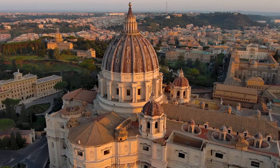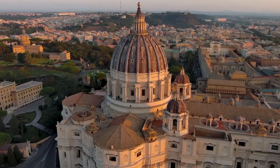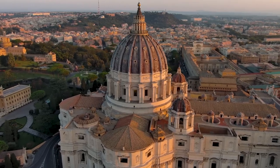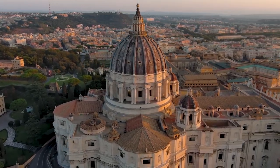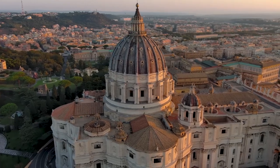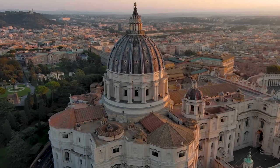The basilica's facade includes a striking portico supported by 16 massive Corinthian columns, intricately adorned with sculptures of saints. The lantern atop the dome not only provides illumination but also adds to the basilica's iconic profile.